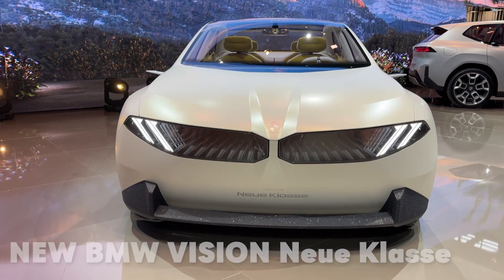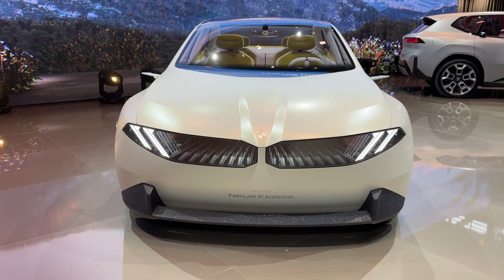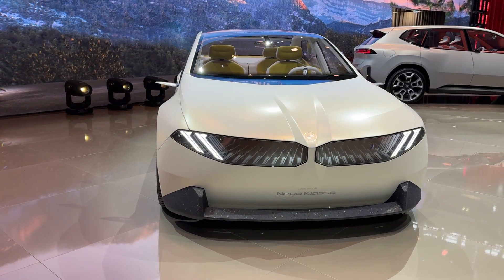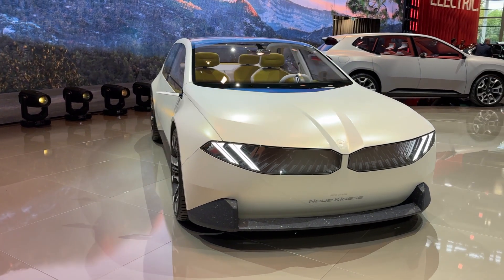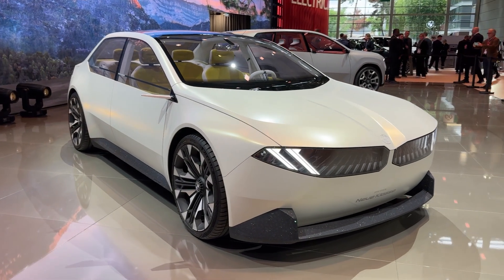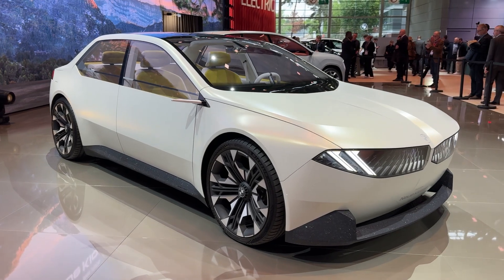I just got an exclusive preview of BMW's most important concept car in decades, and what I discovered will completely change how you think about electric sedans. This is the BMW Vision Neue Klasse Sedan, and it's not just a concept — it's a crystal ball into BMW's electric future.